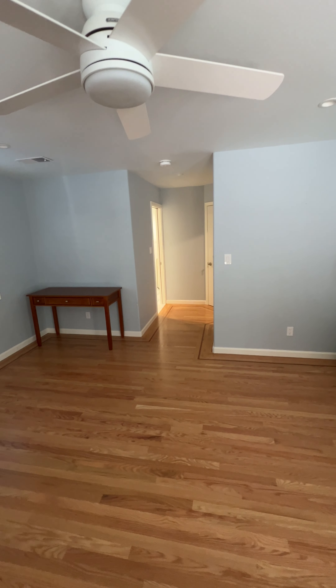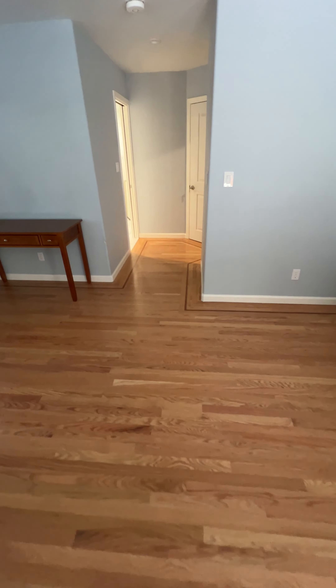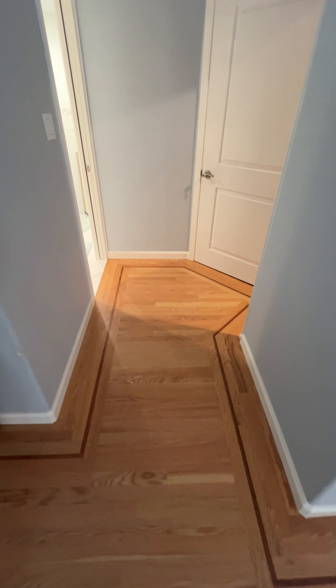Here's a project in Nevada where we took out the carpet and put in hardwood floor — three-quarter inch tongue-and-groove. Notice the inlay mahogany detail in the corner. Love that look, very very nice.